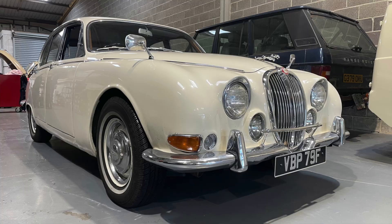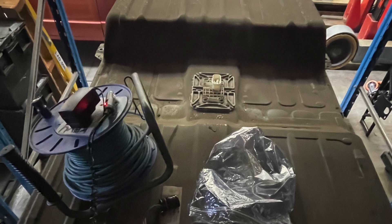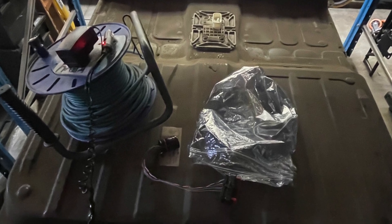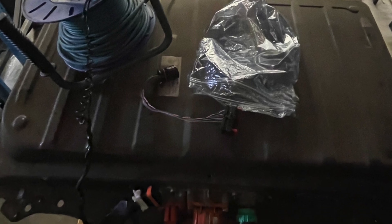We're converting a 1968 Jaguar S-Type to electric, and one of the starting points on this journey was to test the battery pack. It was supplied to us out of the car, so we had to use an external testing rig to make sure it was all okay before we stripped it down. It all checked out great and it's now ready to have the modules removed from the battery, go into new battery boxes, get rewired and then be put into the Jaguar.